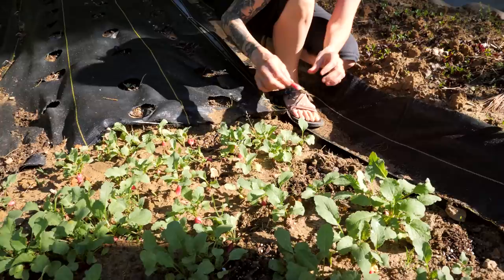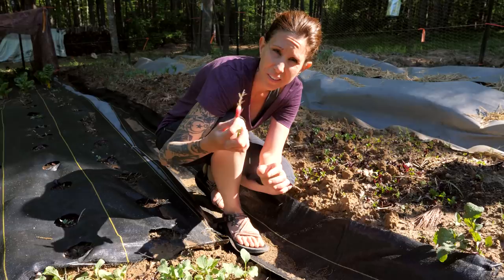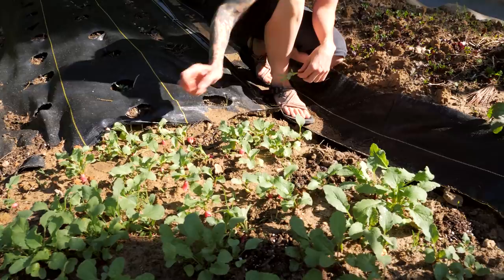These are our radishes. I have some French breakfast radishes planted here and they are ready to be picked. I like them small — they're less bitter this way. They just so happen to be all ready at once, so I just started planting a couple more. You'll see some patches of dirt in here where I mixed my seed in with some soil and sprinkled it around. Those will be ready in probably about another 20 days.